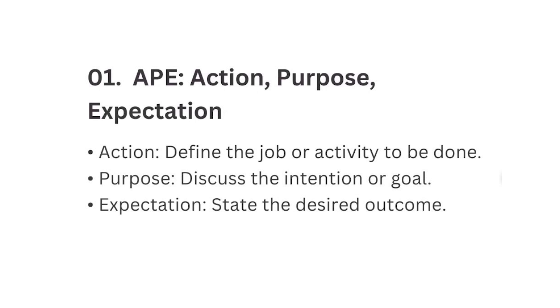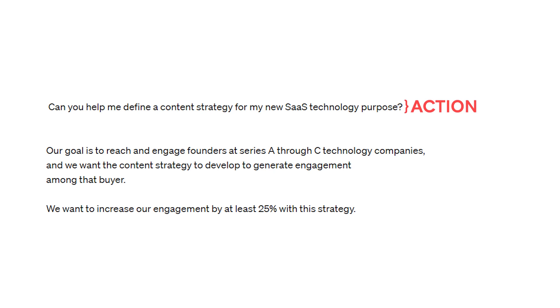Action means define the job or activity to be done. Purpose means discuss the intention or goal. Expectation means state the desired outcome. Here's an example. For Action, you tell ChatGPT what you'd like: 'Can you help me define a content strategy for my new SaaS technology?' For Purpose, you program it to know what you want: 'Our goal is to reach and engage founders at Series A through C technology companies, and we want the content strategy to generate engagement among that buyer.' For Expectation, you tell it the desired outcome: 'We want to increase our engagement by at least 25% with this strategy.' The goal is to give ChatGPT a thorough understanding of what you're trying to accomplish so it can be very specific and helpful in its recommendations.